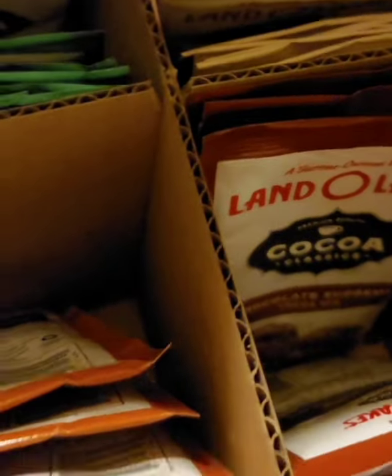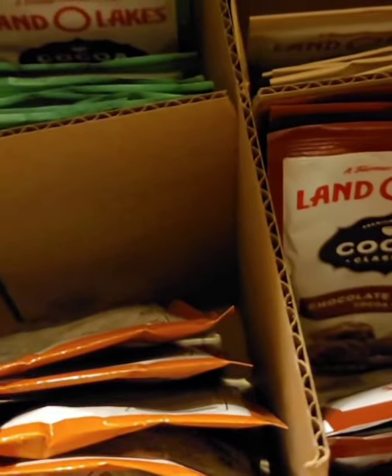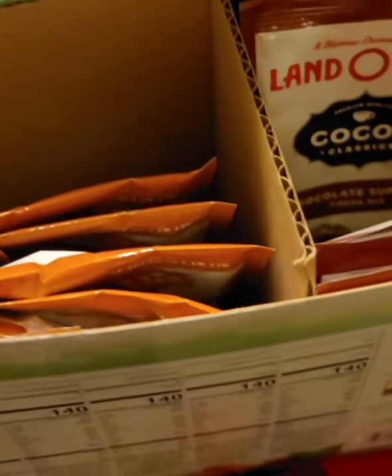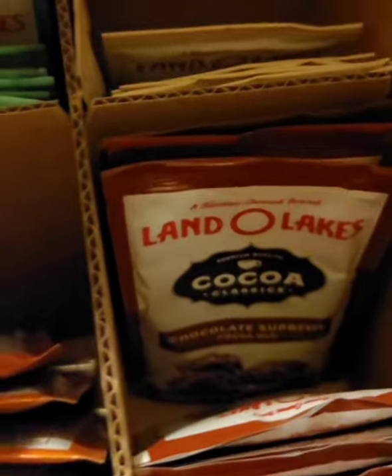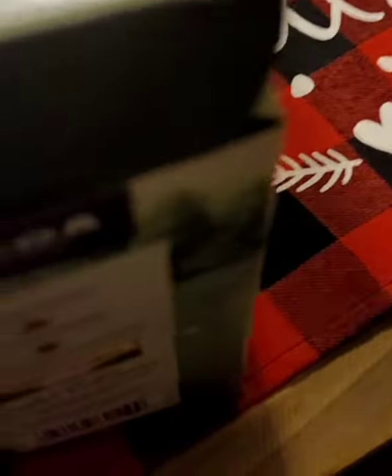Land O'Lakes makes some dairy products — we personally have used their half and half and have bought butter from them. It's a trusted brand. We picked this up at our local Sam's Club, and it's got a great assortment. If you have guests over for the holiday season, it's really a nice little touch and comes in this nifty box.